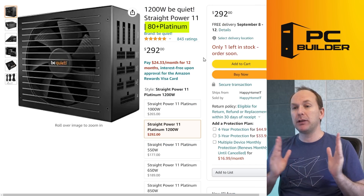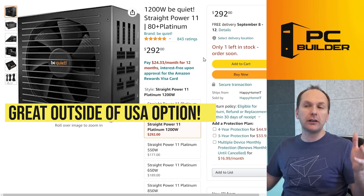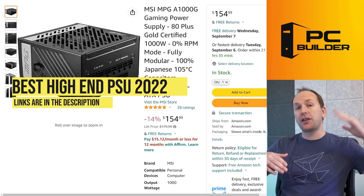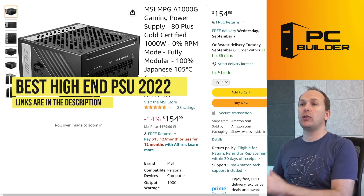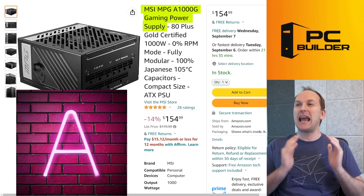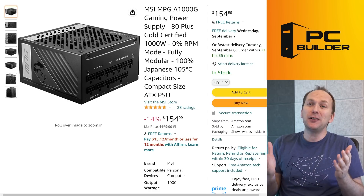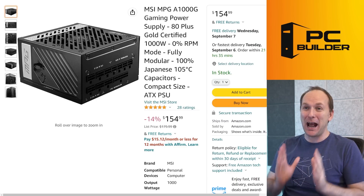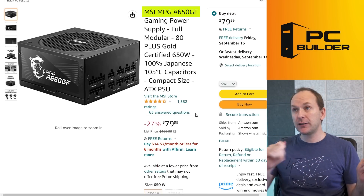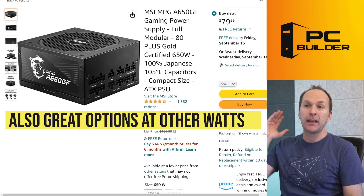Then there's the be quiet! Straight Power 11 80 Plus Platinum series — really popular outside the US, especially in European and UK markets at a great price. For units at 1000 watts or less on the A tier, the MSI MPG A1000G looks great too — A-tier rated, fully modular, with a cool dragon design on the side. If you need less wattage, the MSI MPG A650GF, A750GF, or A850GF are also excellent fully modular options.